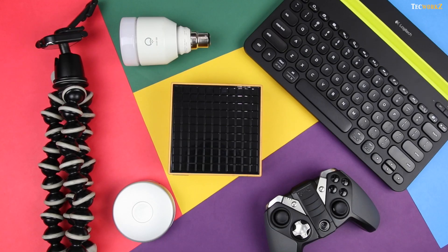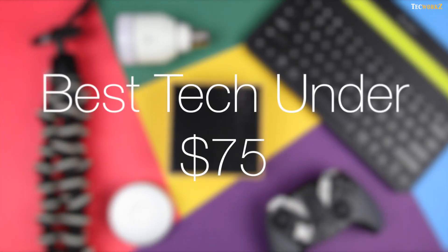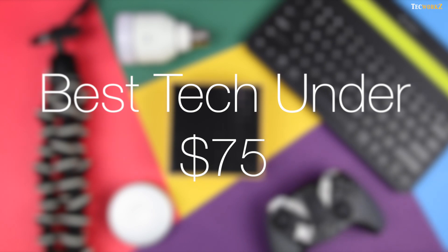Hey guys, this is Sagar from Techworks, and it is time for another one of our best tech videos. This time, I have got the top 6 best tech items that you can get in under $75 or 5000 Indian Rupees.